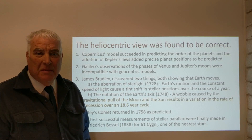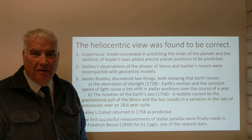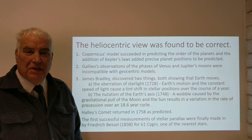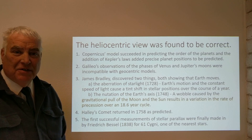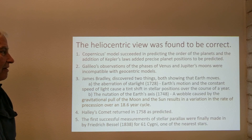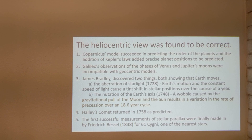By the mid-1700s, the heliocentric model had been verified and validated in several different ways. Originally, with the observations of Galileo, that Jupiter had four moons and the phases of Venus showed that Venus is indeed orbiting the Sun. These were incompatible with geocentric models, so the models of Ptolemy were ruled out.